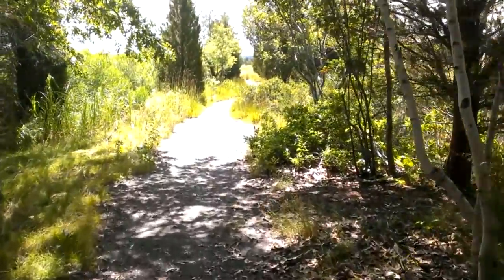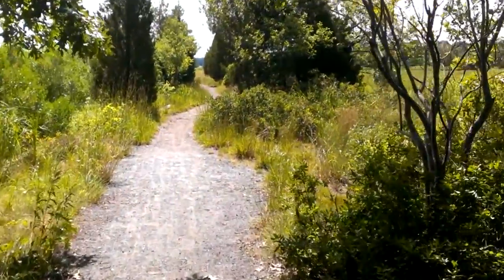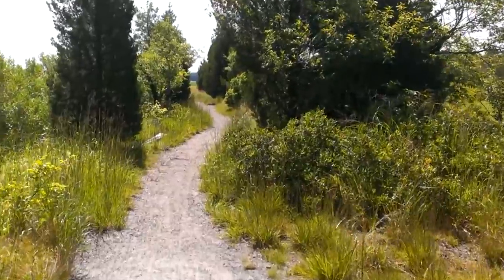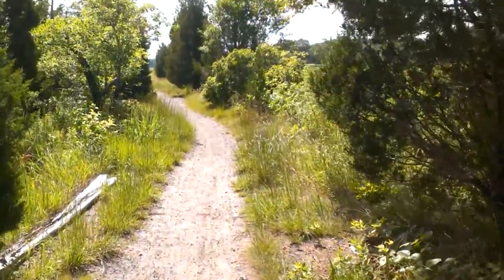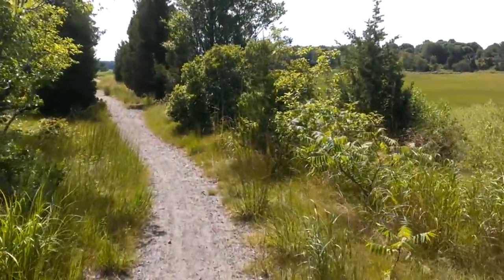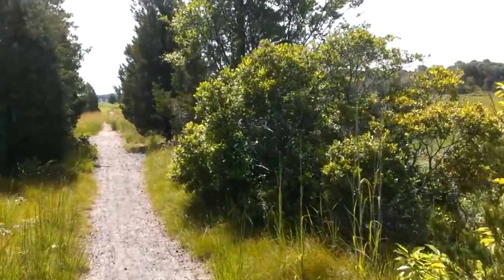This used to go up into Marshfield, crossing over the river up here, and trains used to ride along this viaduct. But because of a hurricane in 1938, which wiped out most of the viaduct, the track was abandoned and probably ripped up.